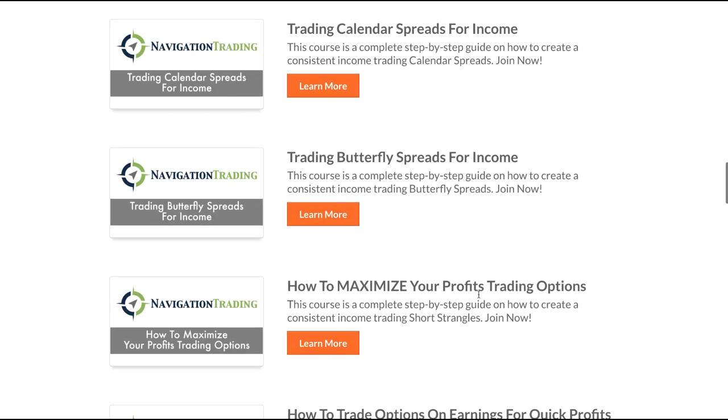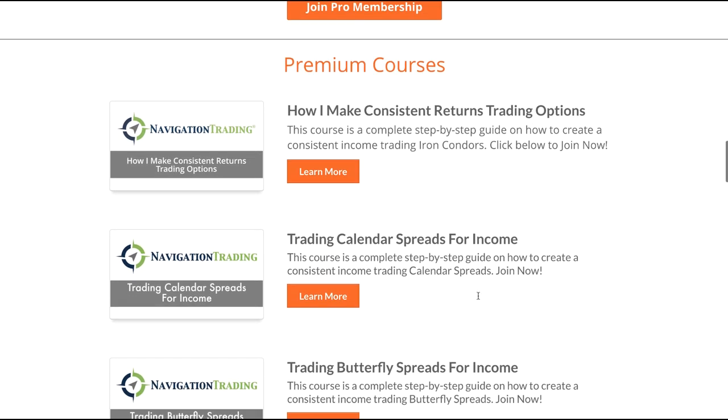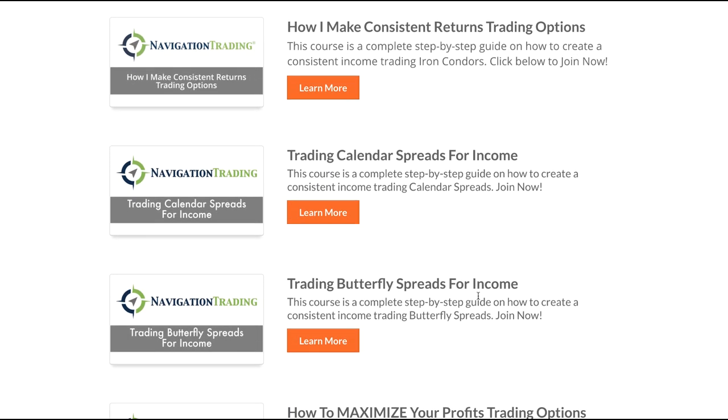Now, if you're a brand new trader, this is going to seem overwhelming at first. This is going to seem like you're drinking out of a fire hose. But I promise, if you just start with one course, Iron Condors is a great course to start with for beginning traders.